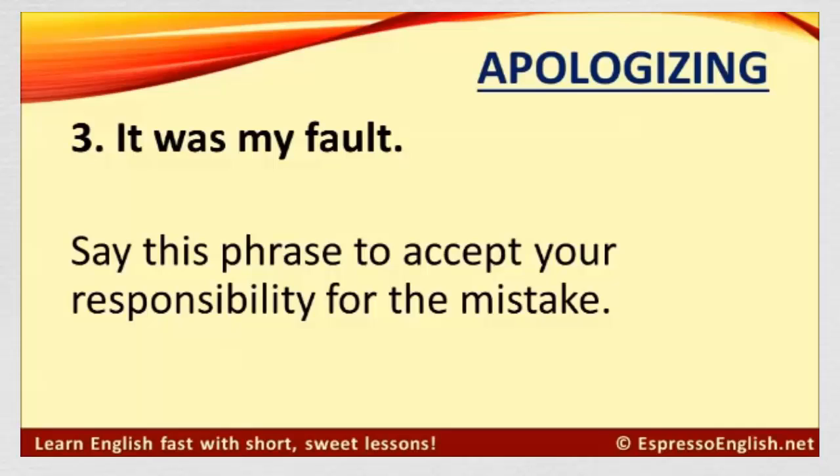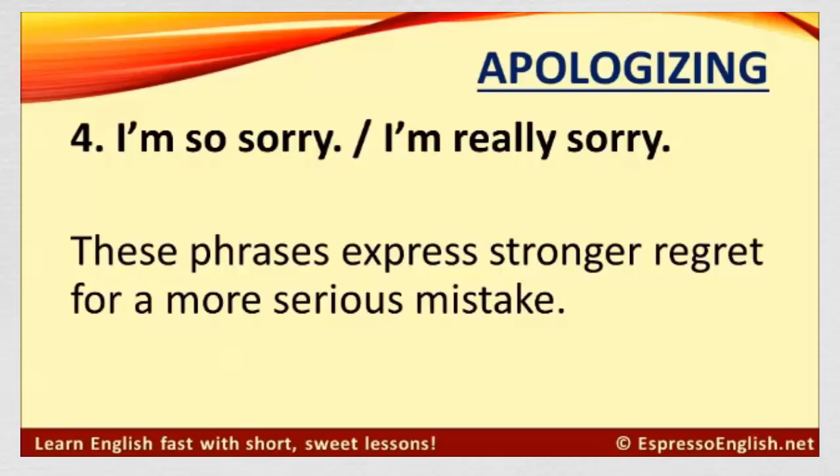Number three: It was my fault. Say this phrase to accept your responsibility for the mistake. Number four: I'm so sorry. And, I'm really sorry. These phrases express stronger regret for a more serious mistake.